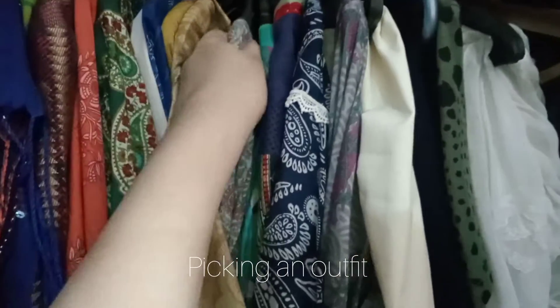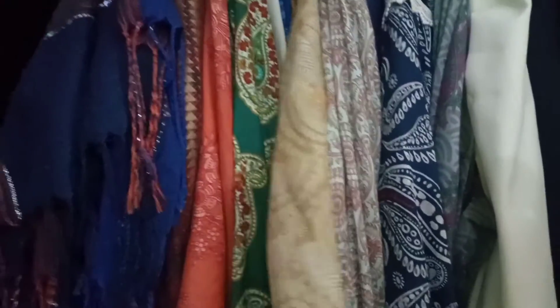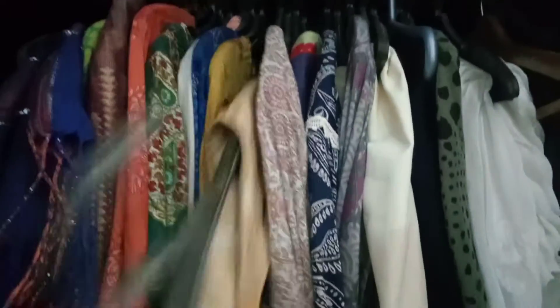First stop, gonna pick an outfit. So right now I'm choosing between which of the dresses I want to wear. I have some bright and some pastel shades, so I'm preferring the yellow one — let's take this out.